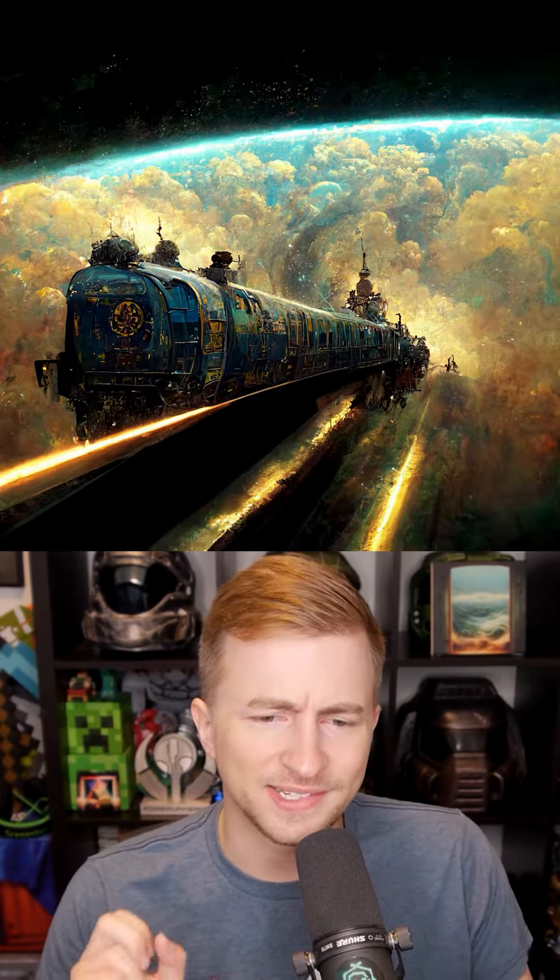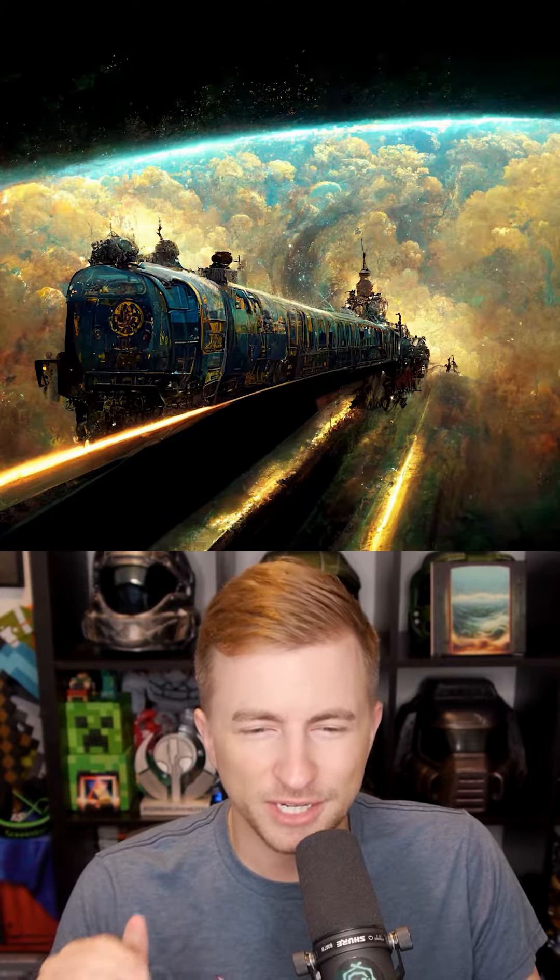I will say here the train isn't steampunky enough for me, but I do love that it's coming out of the planet. It's pretty cool.